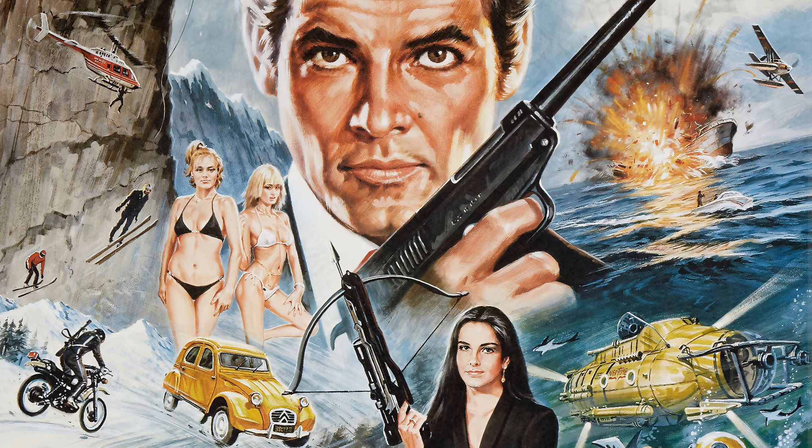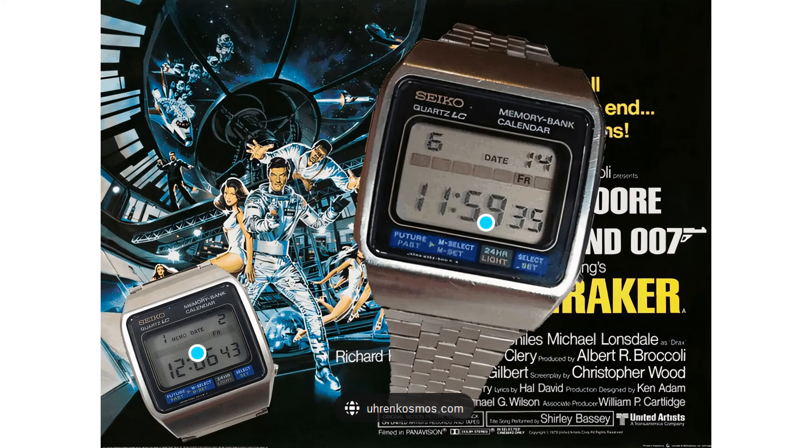Let's take a step back and explore how Seiko became intertwined with the James Bond franchise. It all began in the late 1970s and early 80s when the filmmakers behind the Bond series made a strategic decision to feature Seiko watches in their movies. At the time, Seiko was at the forefront of watch technology, creating innovative and cutting-edge timepieces. The brand's reputation for precision, durability, and advanced features made it an ideal choice to complement Bond's high-tech gadgets.